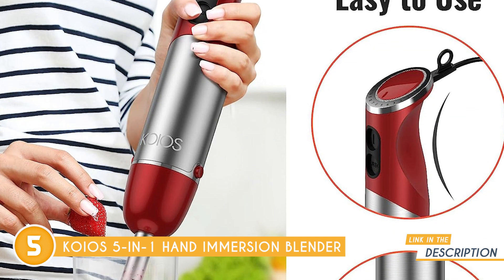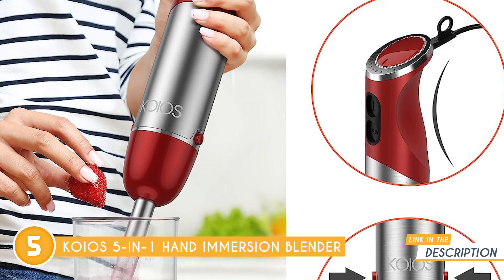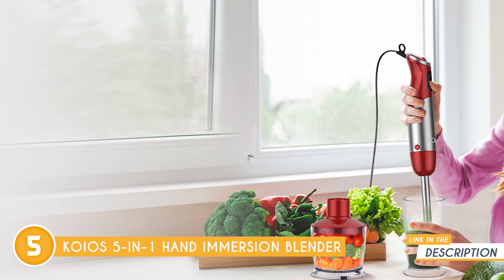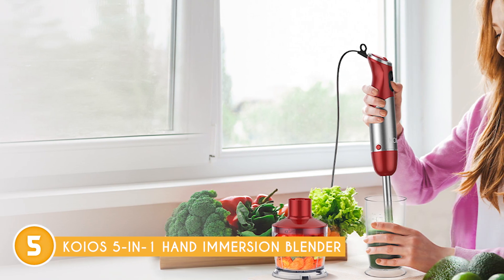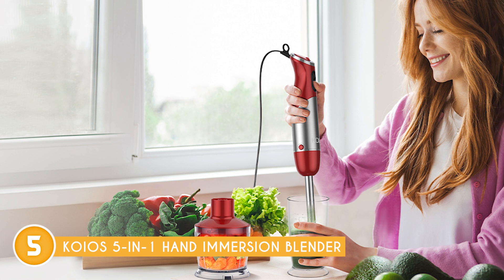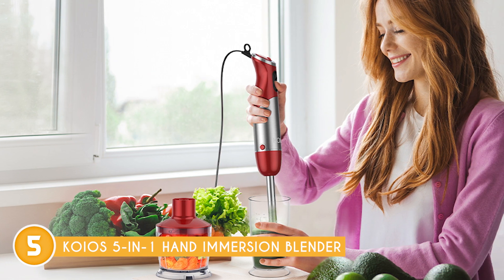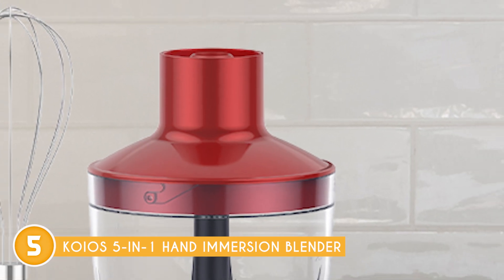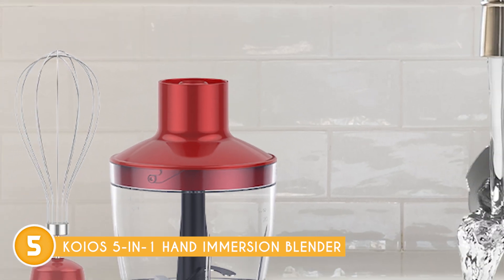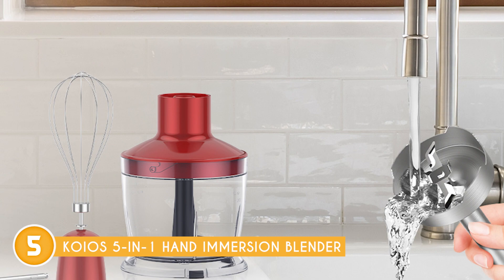Performance-wise, the true power of this immersion blender lies in its impressive 1,000-watt high-power copper motor. Thanks to this enhanced and upgraded motor, blending tasks are a breeze and completed in no time, all while maintaining a low noise level. Plus, KOIOS has gone the extra mile by using a copper motor, which ensures three times longer service life compared to regular motors, guaranteeing long-lasting performance and reliability.